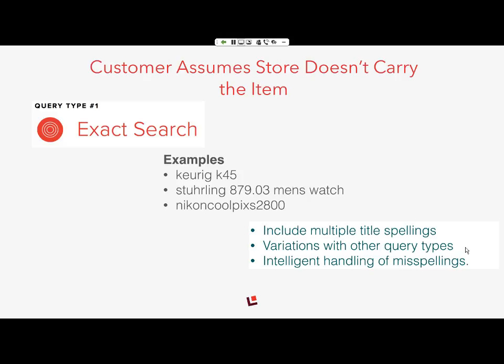Let me cover some of the key query types. One of the most common is the exact search — the copy-paste method where customers find a product name somewhere and paste it directly into your search box. If you cannot respond back with the right product information, they assume you don't carry it. It's very important to organize your content and ensure queries handle special characters, spelling errors, and extra characters that get pasted into the search box. IBM Commerce already does a great job here, and we've extended that functionality.